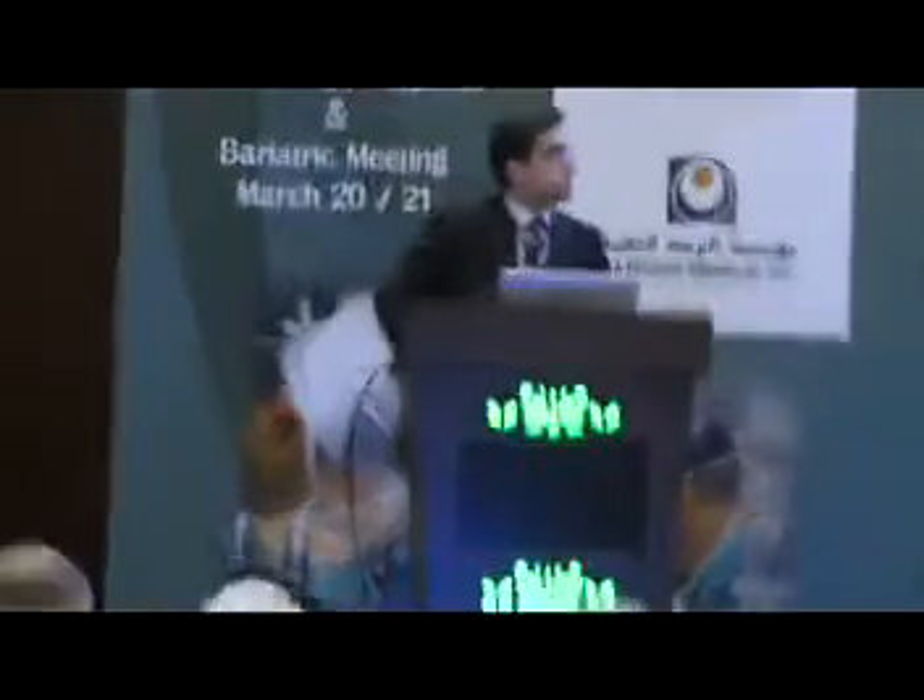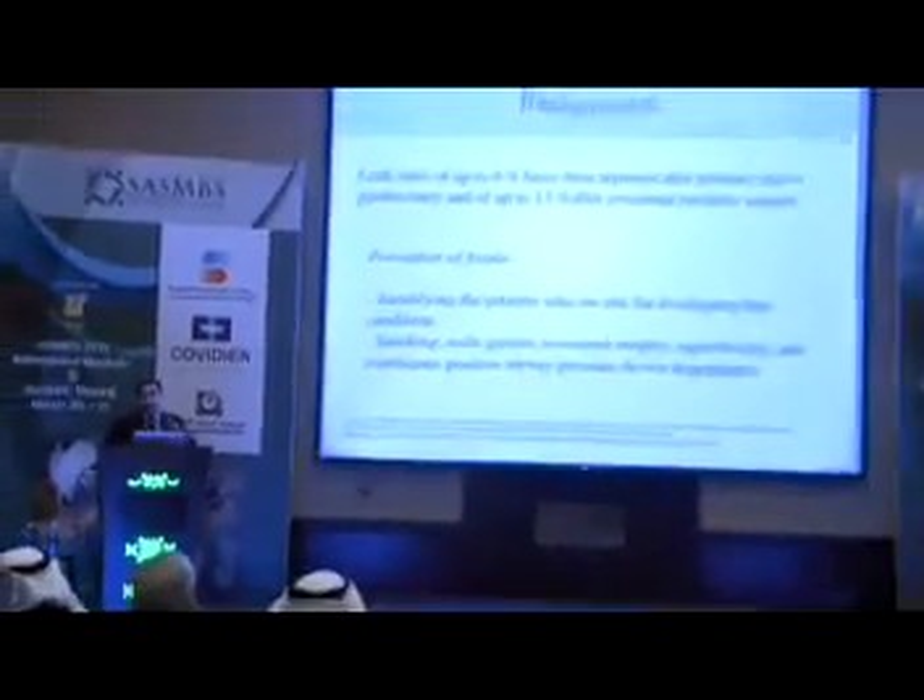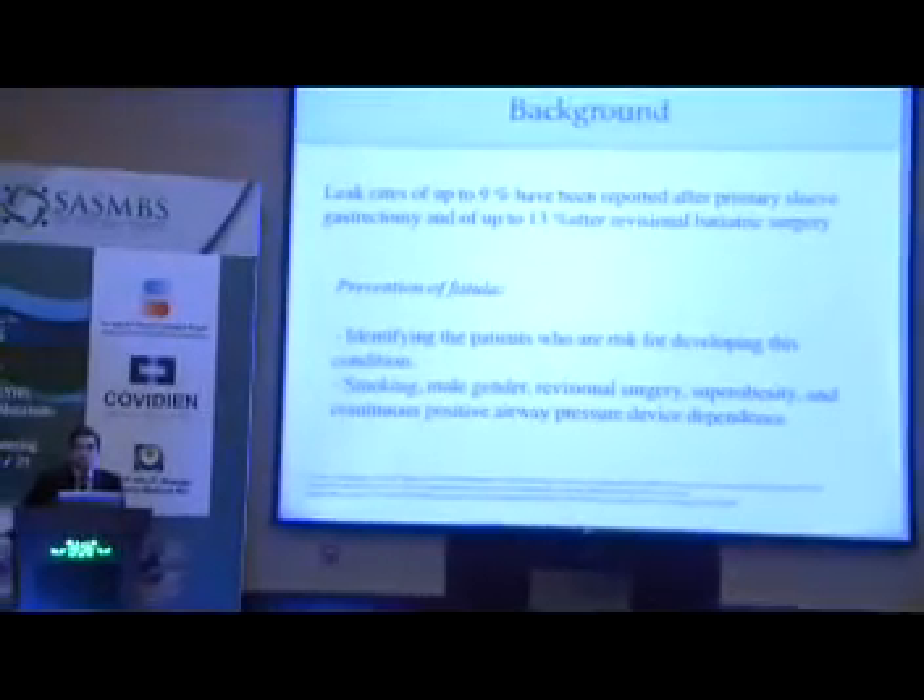Thank you very much, Mr. Chairman. Thank you very much, Sultan, for the kind invitation. I work in our department in Belgium with Dr. Himpens, who unfortunately has not been able to fly, but he has asked me to present on his behalf. As the previous speaker explained very well, conservative treatment should be the main focus. It is very important to identify patient-related factors that may affect outcomes, such as smoking, gender, and revisional surgery.